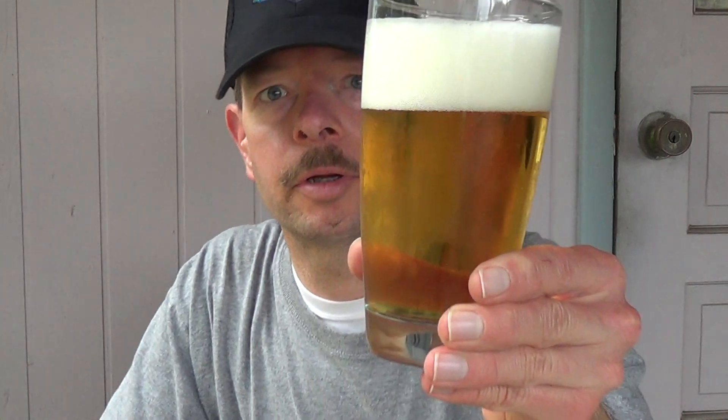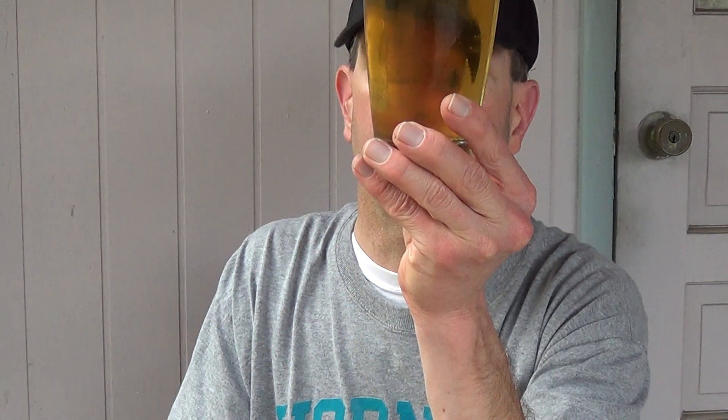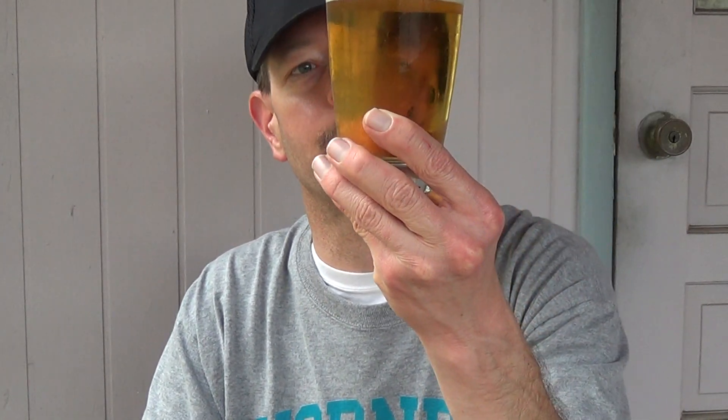This is just a straight out Pilsner. Pretty thick head and a golden appearance. Miller Lite is a fine Pilsner beer — that's very straw colored — but this has a deeper body. It's going to have more calories: 144 calories, and a pretty good amount more alcohol.